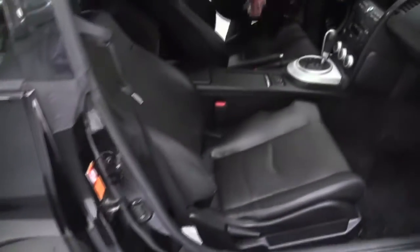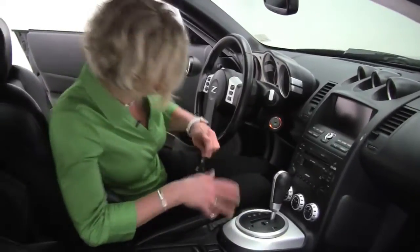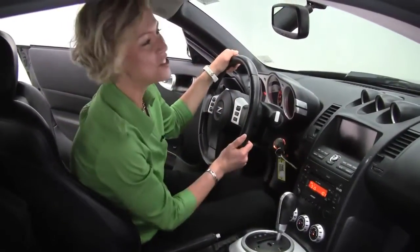Black leather-appointed interior. It smells great — definitely a non-smoking vehicle. I think we need to start this up. What do you think? Sounds great.